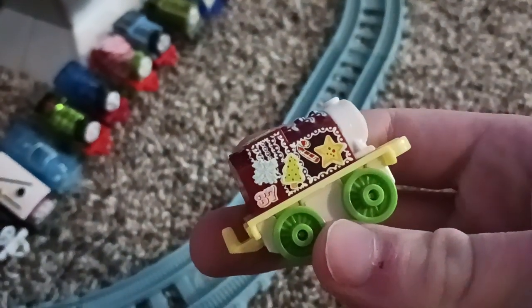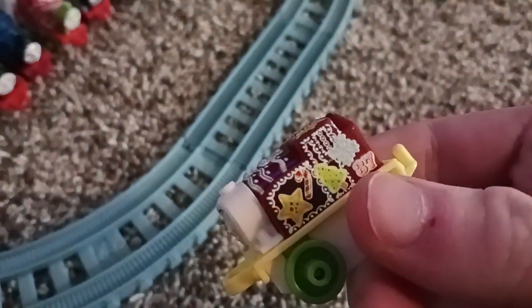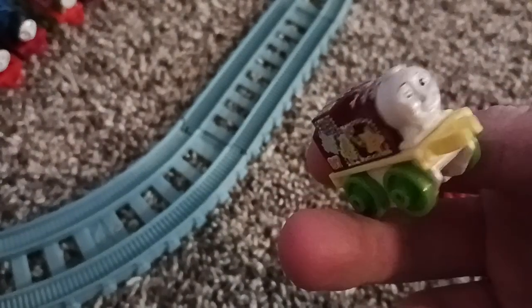It's gingerbread Rosie — very simple. She's got gingerbreads on her, or just candy and stuff. I thought it was gingerbread. What even is this honestly? I don't know, I'm still gonna call her gingerbread Rosie because of just the whole vibe. Maybe it's a gingerbread candy cane. I really don't know what this is — I genuinely can't tell.